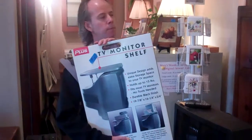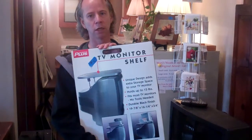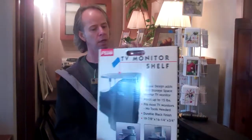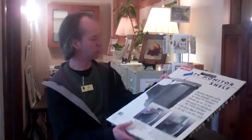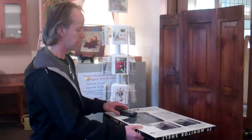You also can purchase for $5 this brand new in-the-box shelf for the top of your TV. It apparently goes up here somehow, and you can then put things on top of your TV so that you can store things conveniently, safely, and effectively.